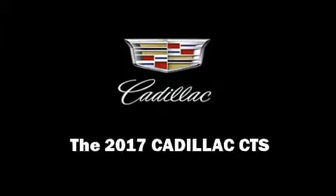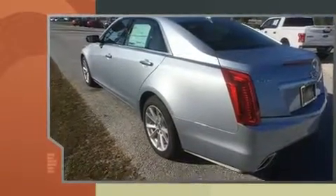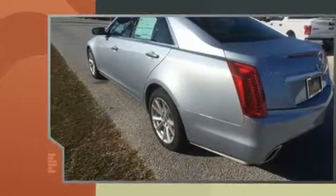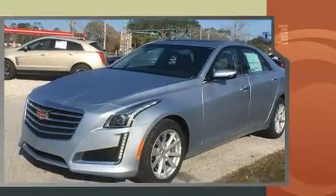Introducing the 2017 Cadillac CTS. It features an automatic transmission, rear wheel drive, and a two-liter four-cylinder engine. Turbocharger technology provides forced air induction, enhancing performance while preserving fuel economy.